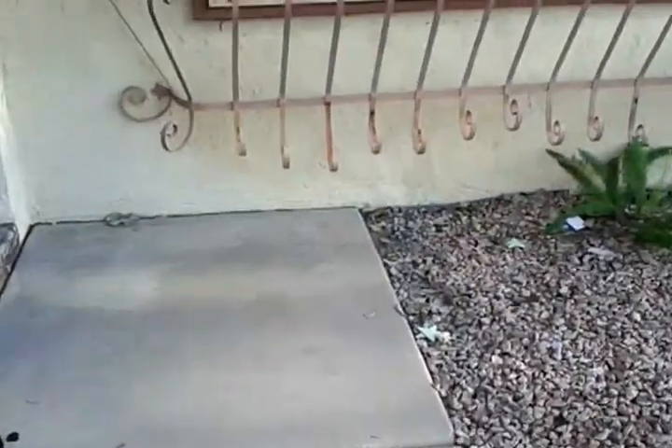This is a Freddie Mac foreclosure. $148,500 — just went back on the market.